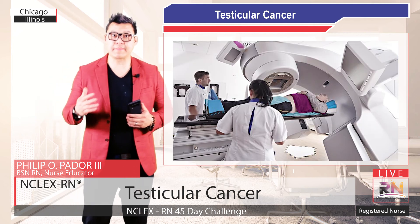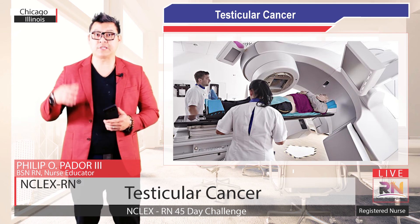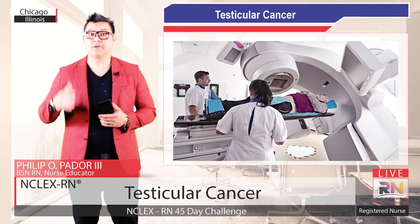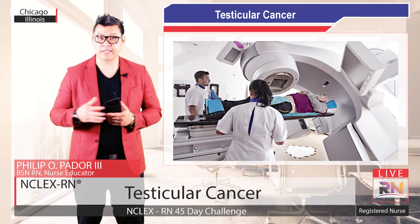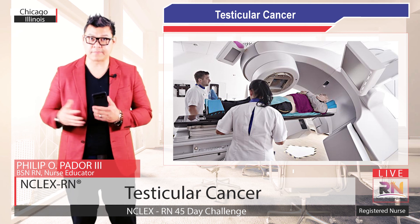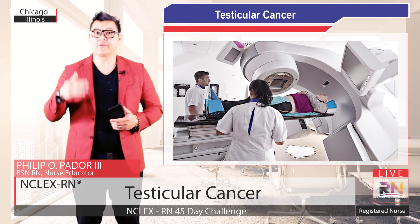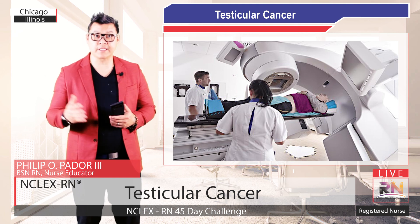If you have a seminoma tumor, your doctor may recommend radiation therapy, or radiotherapy, which uses high-energy x-rays to kill cancer cells only in the treatment area. During this procedure, your doctor will direct external beam radiation therapy at your retroperitoneal abdominal lymph nodes. The radiation beam will kill any cancer cells that may have spread there.